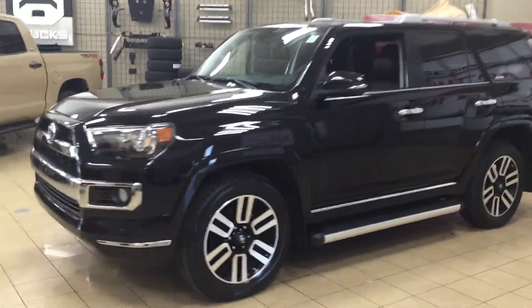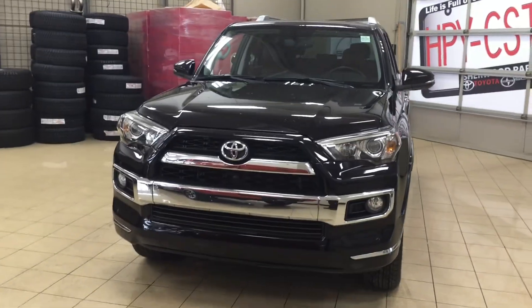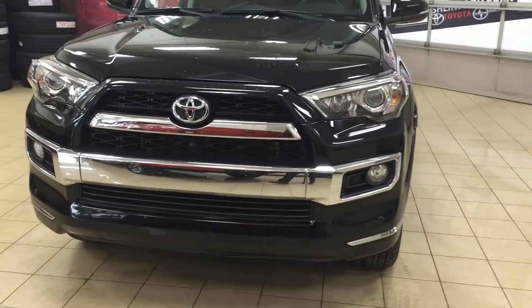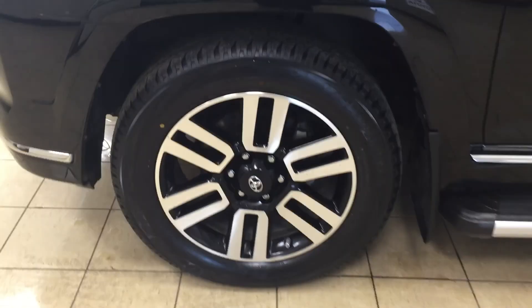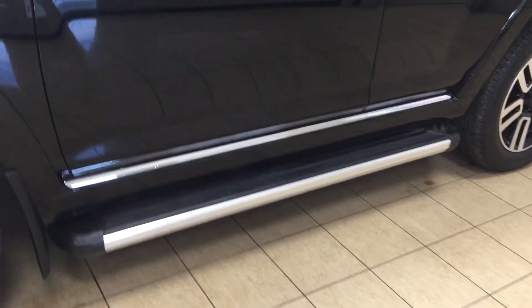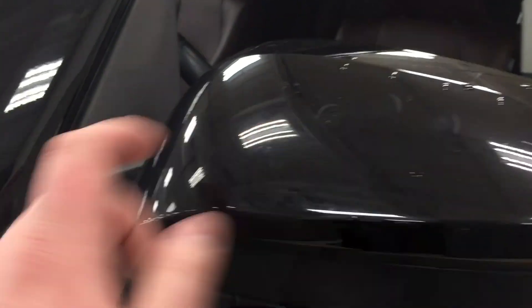A couple of the exterior features you will see on this Limited model include its daytime running lights, fog lamps, and taking a closer look at the front grille, you're going to see the chrome accents. You'll also find your plug-in block heater just in the center. You also have your parking sensors, and over on the side you have your 20-inch aluminum alloy wheels, running boards, integrated signal lamps, foldable mirrors, and vortex generators.